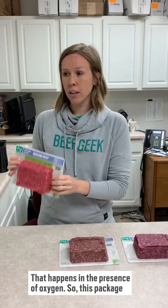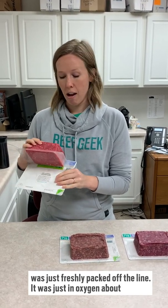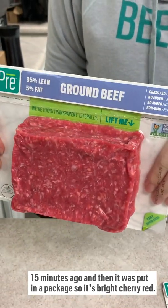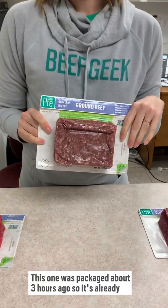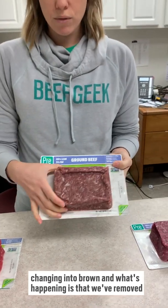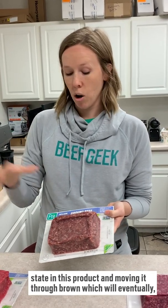This package was just freshly packed — it was in oxygen about 15 minutes ago, then it was put in a package. So it's bright cherry red because oxygen was just around it. This one was packaged probably about three hours ago, so it's already changing into brown. What's happening is that we've removed oxygen out of this entire package, so the oxygen removal is changing the iron state in this product.